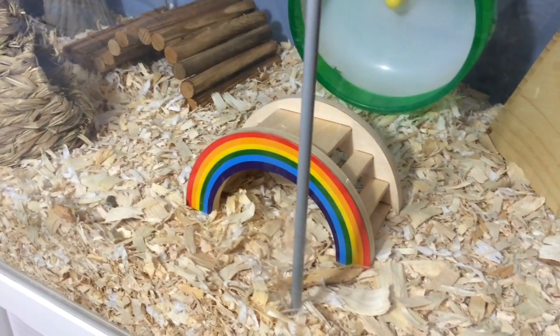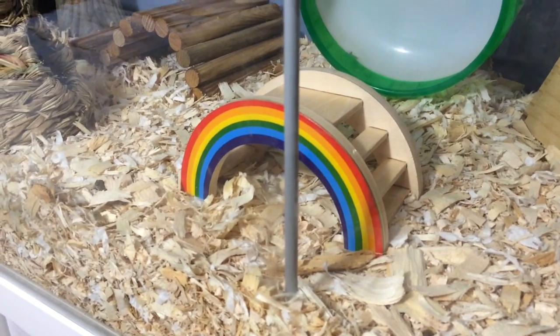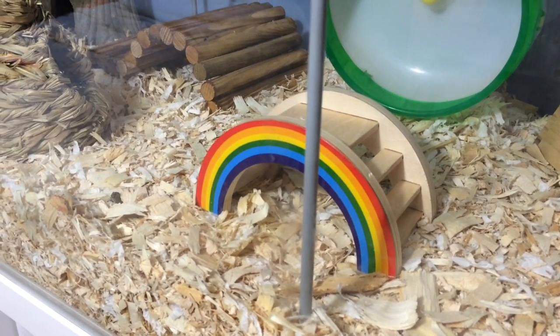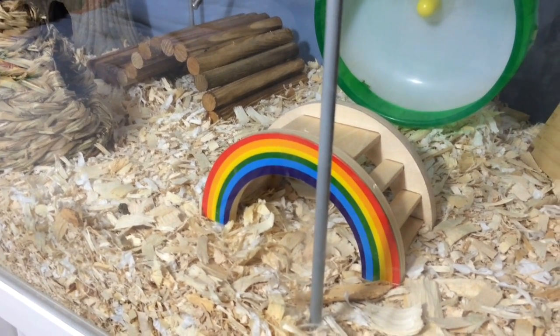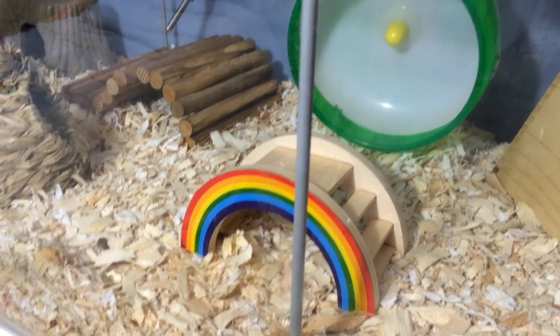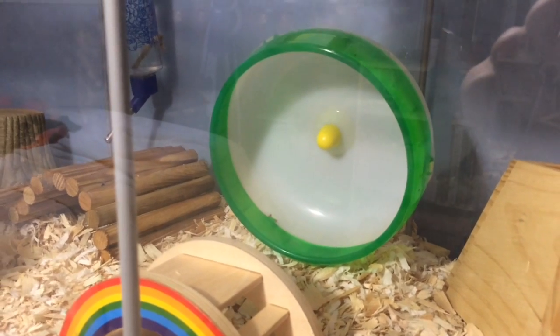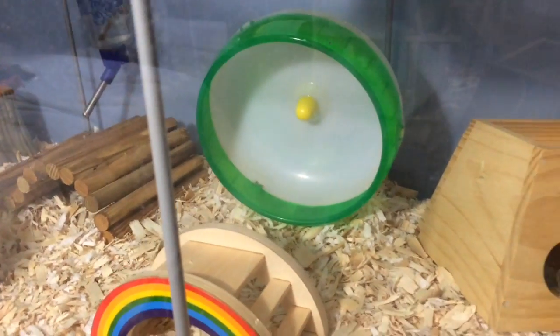Then heading towards the right side of the cage, I just have this Boredom Breaker — I think it's like a rainbow bridge. I ordered this off Amazon and I've been wanting it forever. And then I just have this 6½ inch silent spinner that I got from PetSmart.